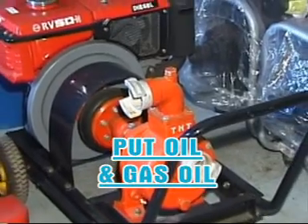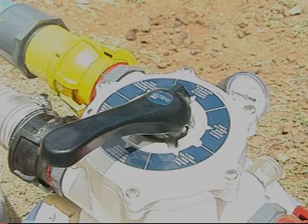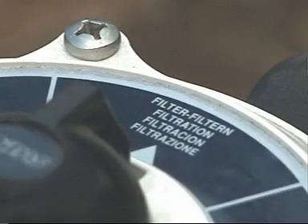Priming the motor pump: do not forget to put in oil and gas oil before starting. Secondary filtration: the position of the valve is the same as the primary filtration, but without backwash.